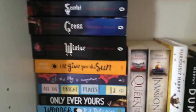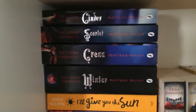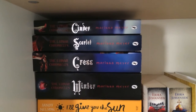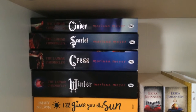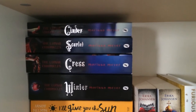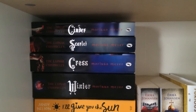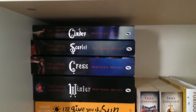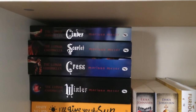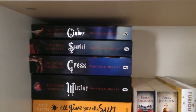The fourth shelf: I have the Lunar Chronicles — Cinder, Scarlet, Cress and Winter. I don't have Fairest yet because the edition doesn't match the UK editions — Fairest is written vertically like the American editions, so it doesn't match. I'm that fussy about matching editions and may just get it on my Kindle.